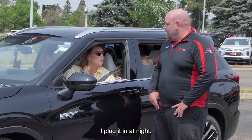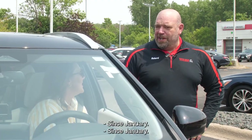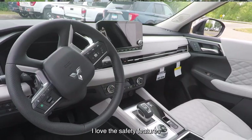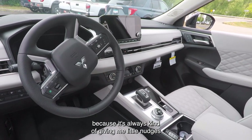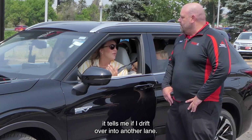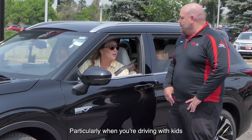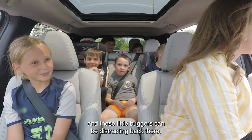And I barely use gas. I plug it in at night. I think I've filled it up now four times total since January. I love the safety features because it's always kind of giving me little nudges. If I'm going to change lanes, it tells me if somebody's next to me. It tells me if I drift over into another lane. Super important, particularly when you're driving with kids — and these little buggers can be distracting back there.